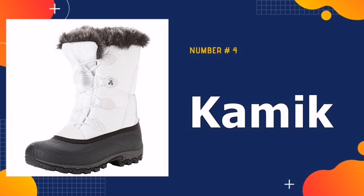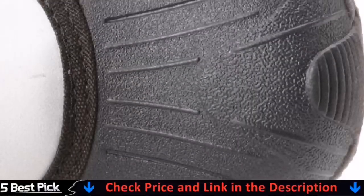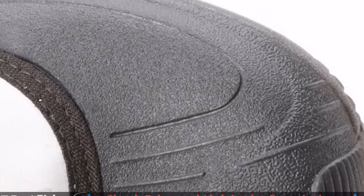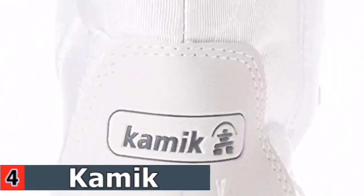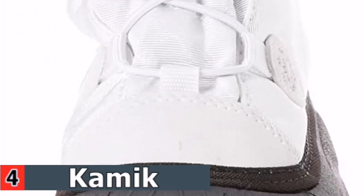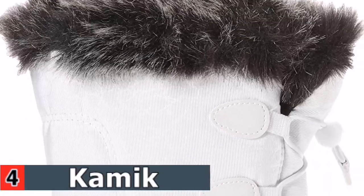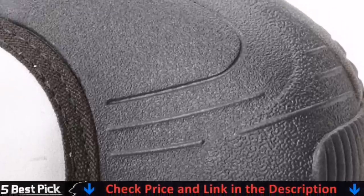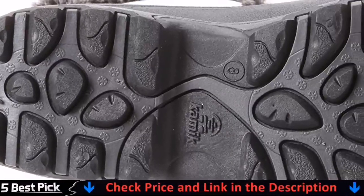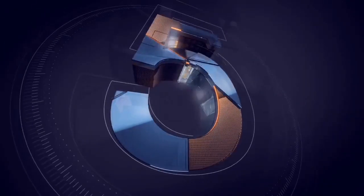Number four in our best snow boots for women list is the Kamik Women's Momentum Snow Boot. When temperatures plummet below zero, the Kamik Momentum is the snow boot to have — this beefy boot is rated for temperatures as low as minus 25 degrees Fahrenheit. It features fantastic insulation, a seam-sealed waterproof construction, plush faux fur collar, quick bungee lacing, and a grippy peak snow and ice traction sole. The momentum uses pull-to-tighten laces that are easy to use with gloves or mittens, and fully synthetic construction helps keep weight down. Available in 17 color combinations.